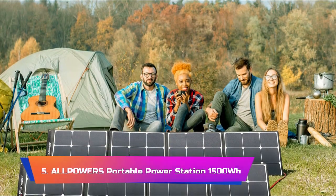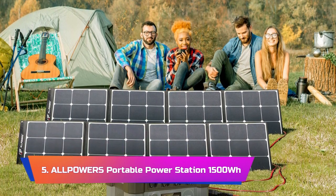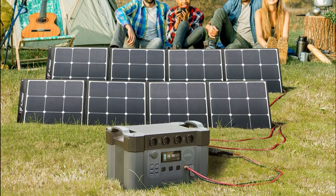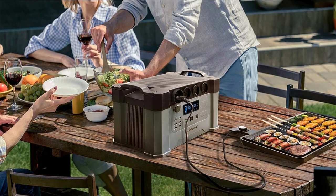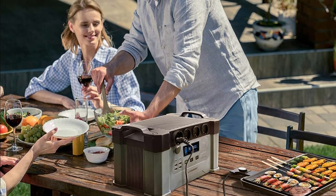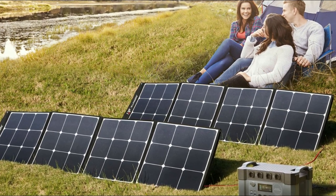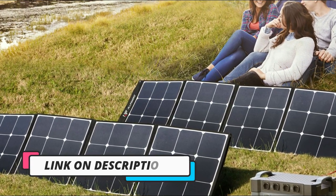Product Number 5: Allpowers Portable Power Station 1500WH. The Allpowers Portable Power Station 1500WH solar generator is a reliable and versatile power source that can provide power in a variety of situations. With 4x 2000W AC outlets, a peak output of 4000W, and the option to use either a 140W or 200W foldable solar panel, this power station provides a sustainable and convenient source of energy. One of the standout features is its compact and portable design, making it easy to transport and store — a great addition to any outdoor adventure or emergency preparedness kit.